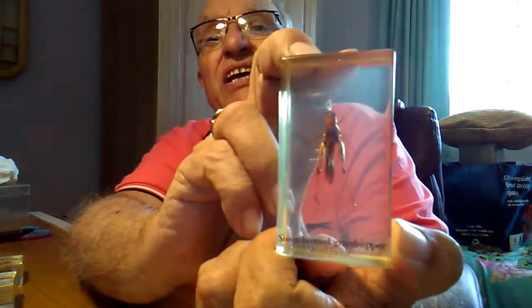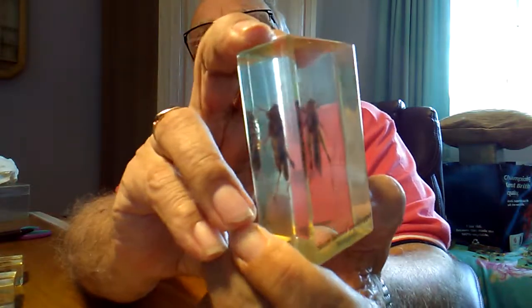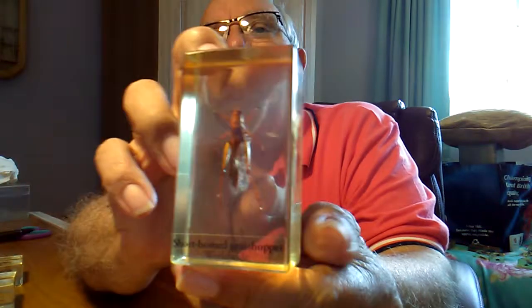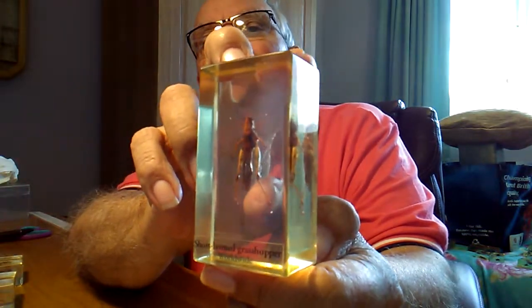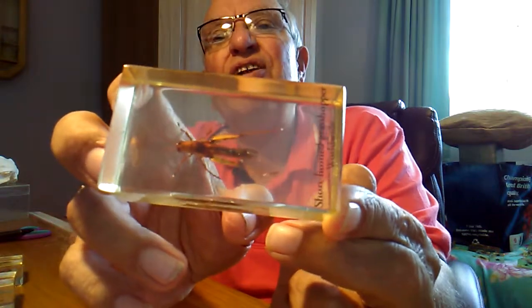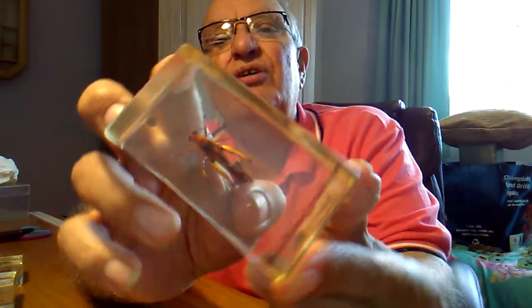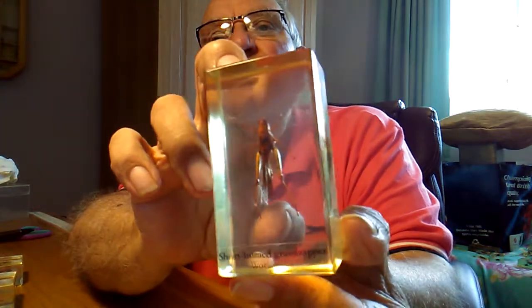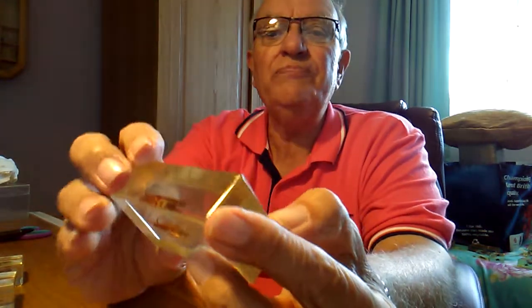The first one I'll start off with is called a shorthorn grasshopper, and they're found worldwide. Each one is set in this plastic resin, but they're very beautiful little creatures. It's a pity they probably kill these creatures to put them in here, but insects don't last very long anyway — their lifespan is short, and they soon get eaten by bats, birds, or other insects.